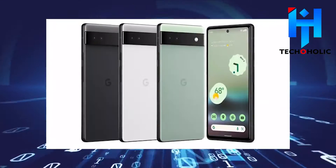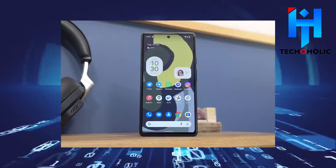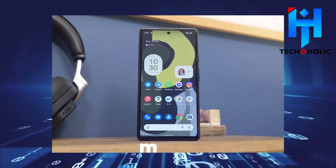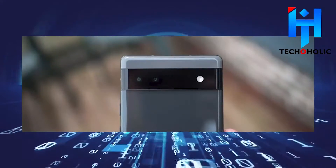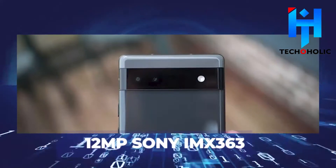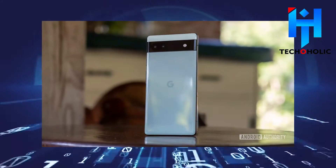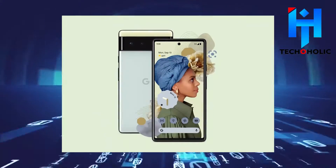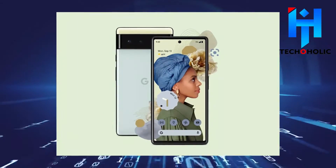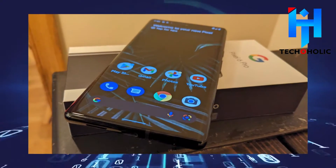When it comes to camera quality, it is unfortunate to notice that the Google Pixel 6a is still quite lacking in this area compared to the Pixel 6. While the 6a uses the same 12MP Sony IMX363 primary sensor that first debuted on the Pixel 3 around 2018, the Pixel 6 uses a newer Samsung sensor with an f/1.8 aperture that absorbs more light and offers better dynamic range.